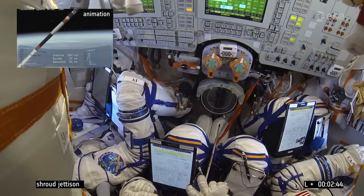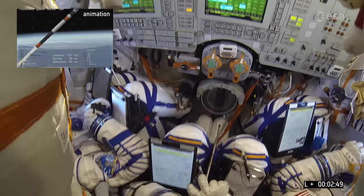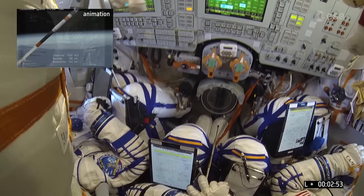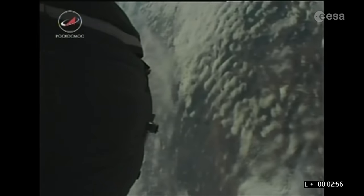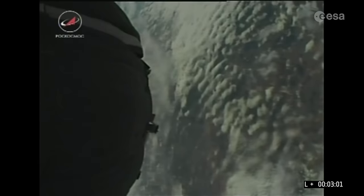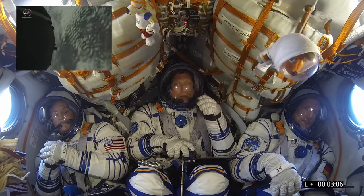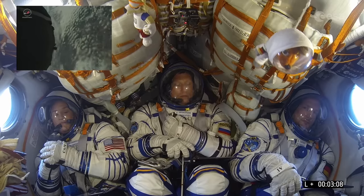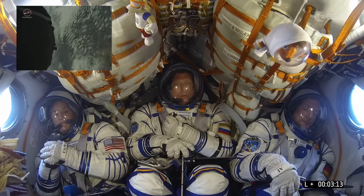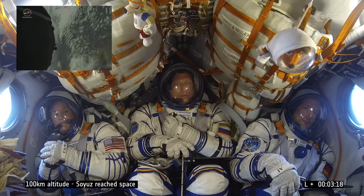Now we are reaching the peak G-load during the launch phase. These are live pictures we are seeing from space, from outside the spacecraft, as we are rising towards orbit. This is the first time for one of these crew launches to the space station to be able to see outside the spacecraft.